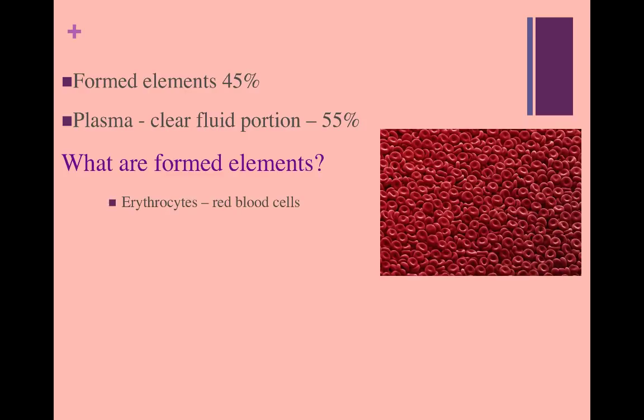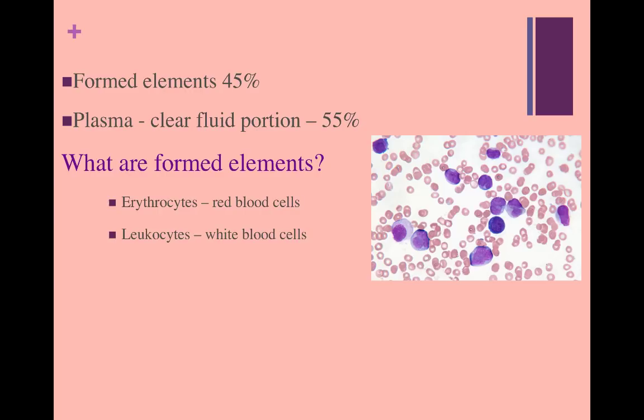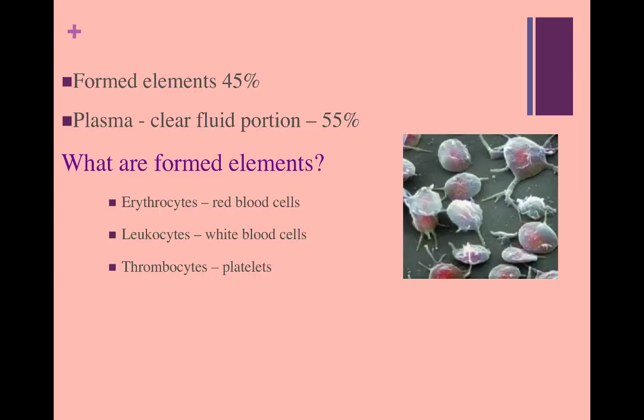The first type of formed element are the erythrocytes — 'cyte' means cell, so we have our red blood cells. The second type are leukocytes, or white blood cells. And the third are thrombocytes, or blood clotting cells.